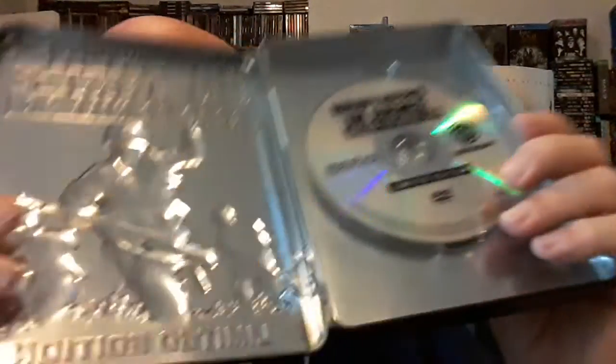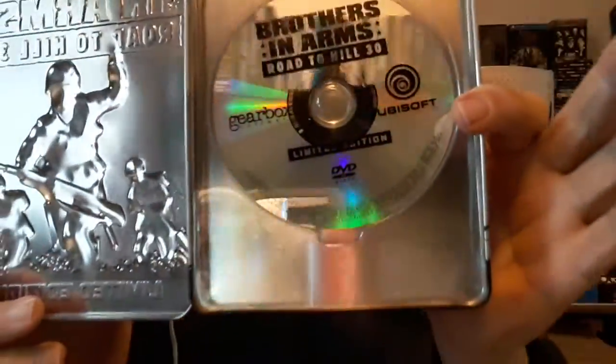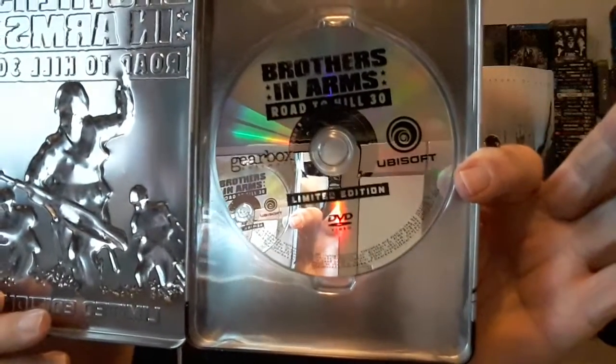Now, I said we're not going to show any steelbooks, but these are actually tin cases — some alloy sort of thing, certainly not steelbooks by any stretch of the imagination. This was a pre-order item for Brothers in Arms: Road to Hill 30 on the PC. Basically you got this embossed tin and a little disc inside with some promotional material on it. I thought it was interesting — it's not often you get anything like that as a pre-order or promotional item.